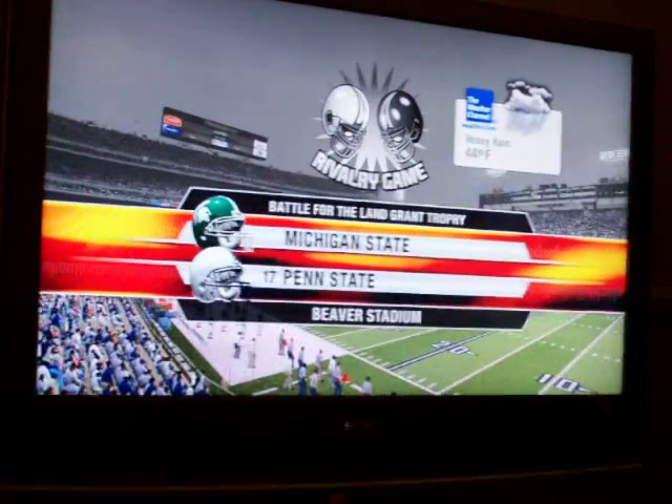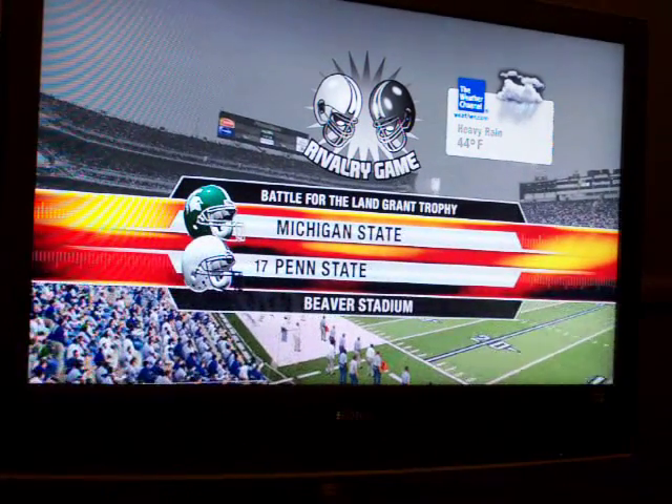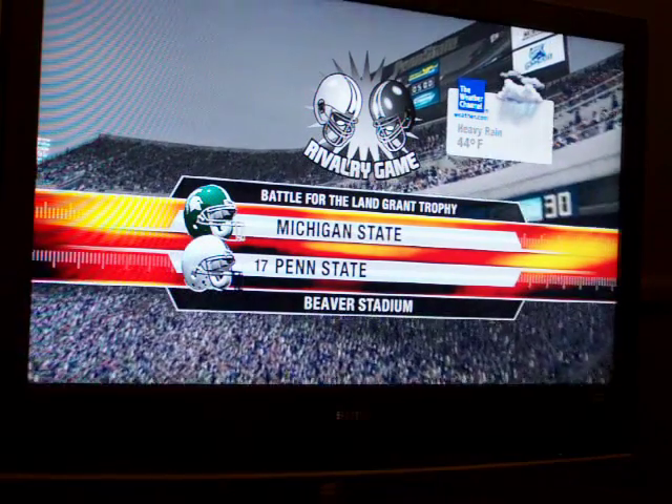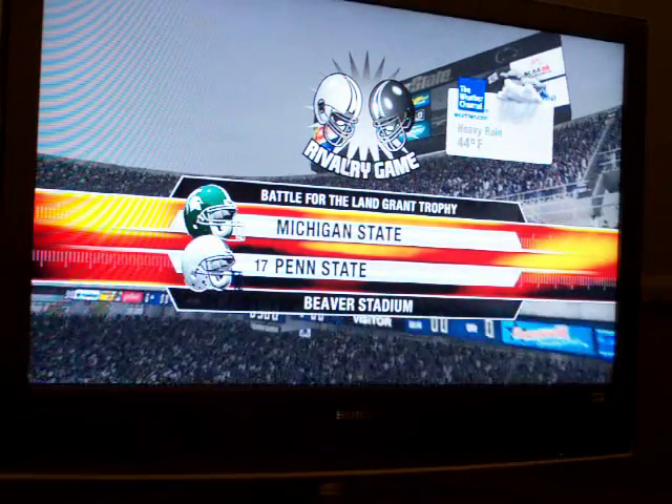...between the Penn State Nittany Lions and the Michigan State Spartans. Hey folks, this is Brad Nessler, and I'm joined today by the coach, Lee Corso, and the former quarterback, Kirk Herbstreit.